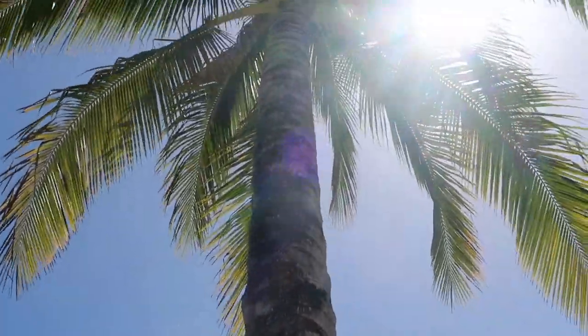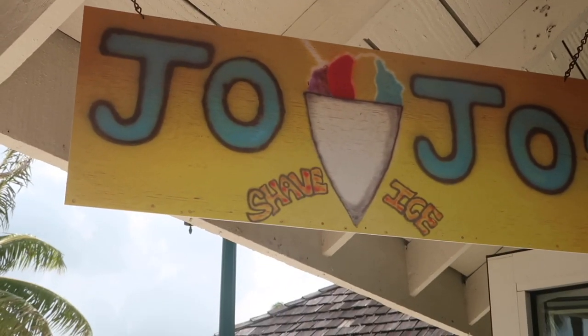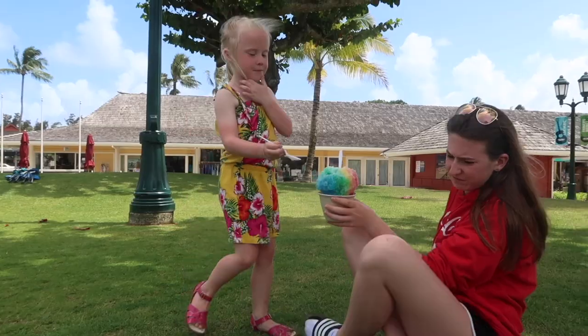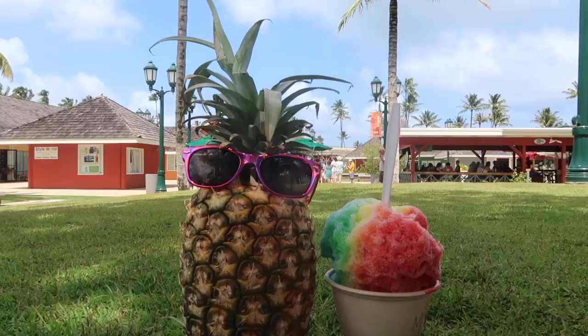If there is an unofficial rating system for shave ice on the island of Hawaii, Jojo's would be number one. Look at those flavors — that berry berry is my all-time favorite. My kids like to get rainbow ones, but really any one you choose is super good.